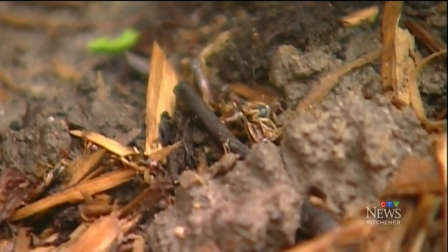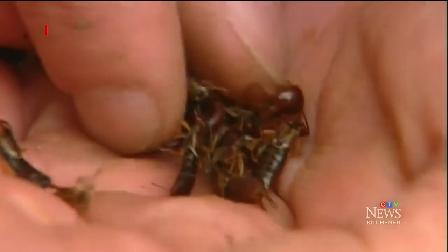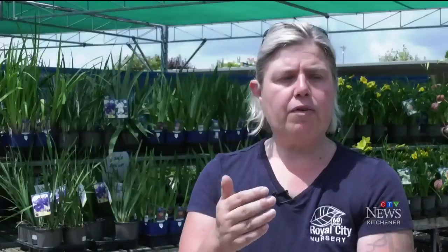Earwigs are out in full force. We're definitely seeing more earwigs this year for sure. Because of last winter's mild temperatures and this summer's wet, humid conditions, earwigs are here for the long haul. When we have a little bit of rain all the time, which is what we've been blessed with this year, we definitely see more creepy crawlers.